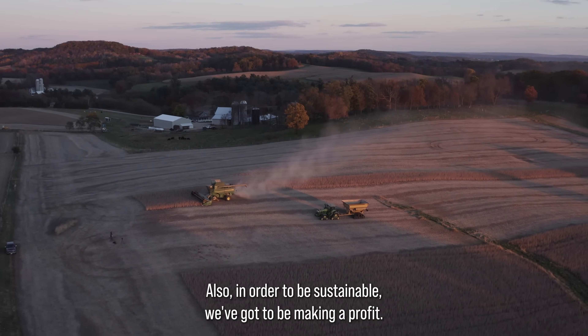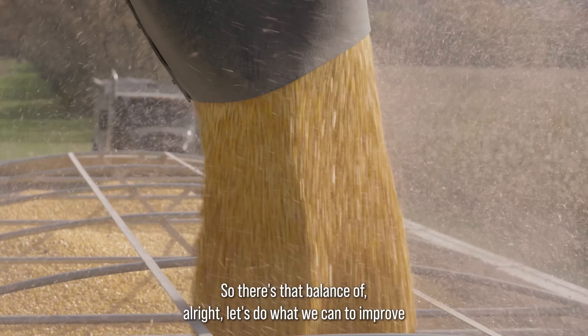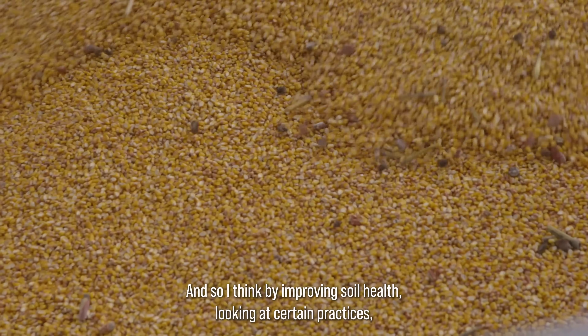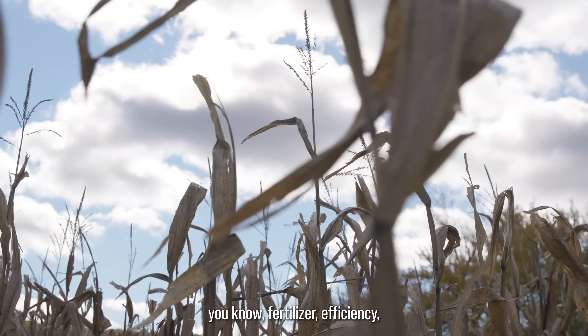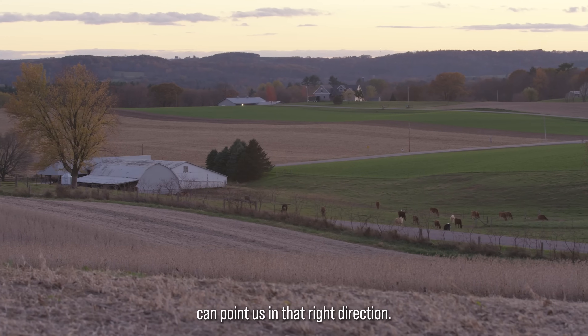Also, in order to be sustainable, we've got to be making a profit. So there's that balance of: let's do what we can to improve soil health and still be profitable long into the future. By improving soil health and looking at certain practices — fertilizer efficiency, cover crops, stuff like that — in places where they're most needed, that can point us in the right direction.